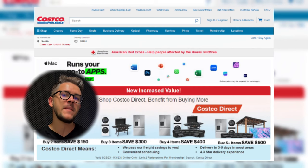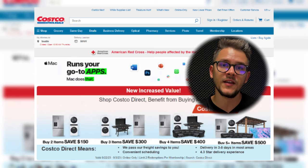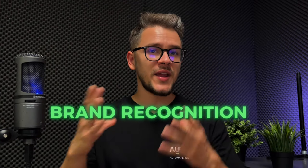At number thirteen we have Costco. Costco is special because it's a membership warehouse offering bulk purchasing power. Why is Costco a good choice for Etsy? First, bulk purchasing — buying more products means getting a better price. Second, quality assurance, which we've come to expect from US-based companies like Costco. Third, brand recognition — Costco is a huge and trusted brand in the United States. Finally, membership benefits — as a Costco member you'll get a lot of good deals.